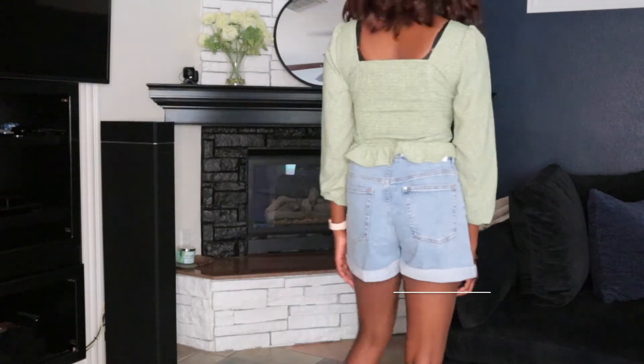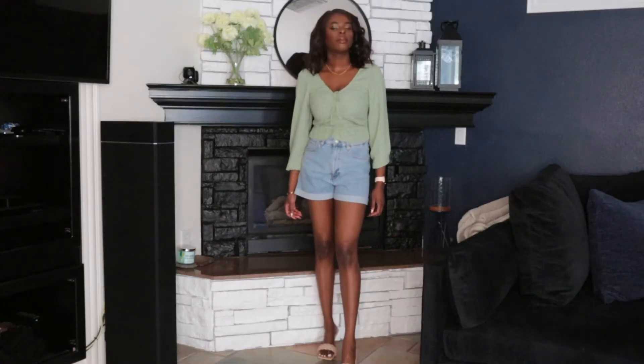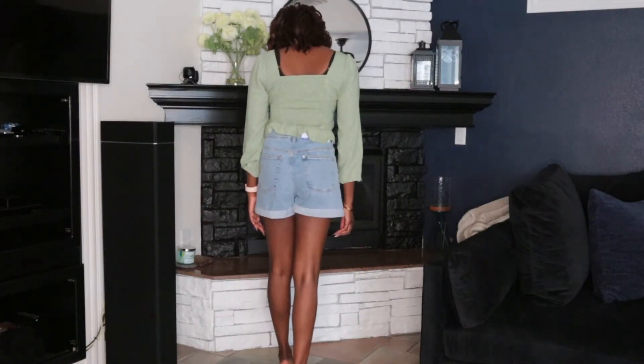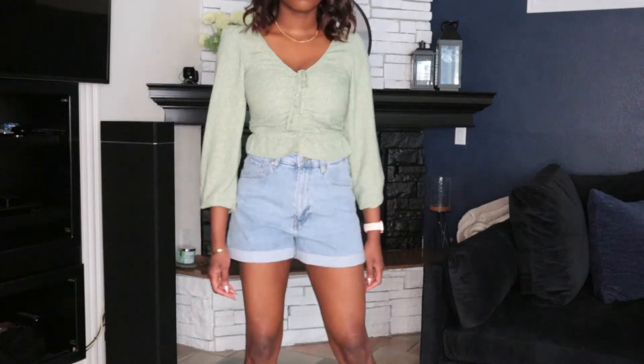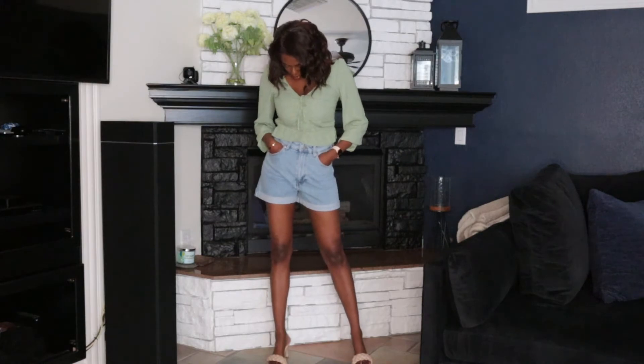Next are these mom ultra high denim shorts from H&M. They look great but I don't know if they look as good on me as they feel. They seem a bit baggy in the hip area. I like the cuff details on the shorts — they're not super tight — but they don't accentuate my body as I hoped. I thought they would give what they're not giving, so I'm a little disappointed. Let me know what you think.